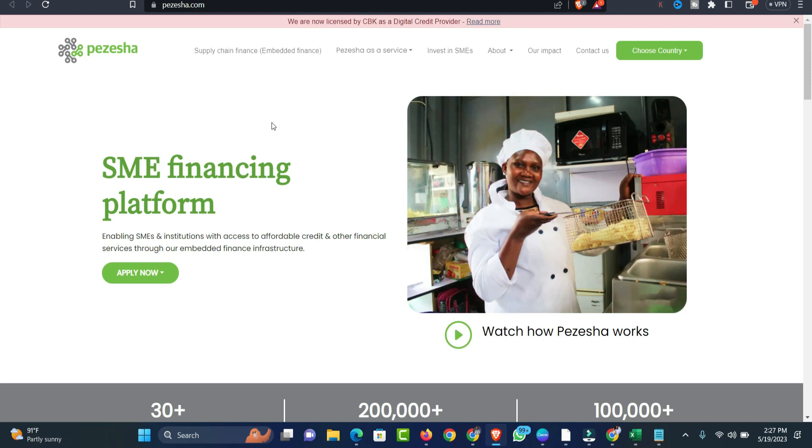This is the Pezesha official website. You can see at the top right corner you can choose the country you belong to — they have Kenya, Afghanistan, Ghana, and others. On 'others', trust me, there isn't much there yet, but in the near future they'll be able to list more countries which this platform will also support.